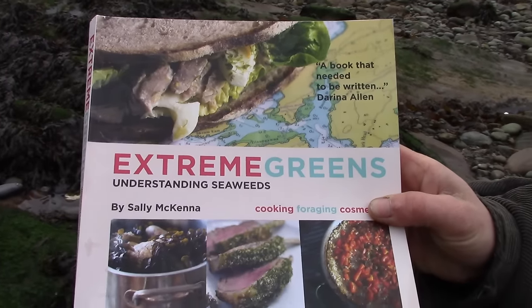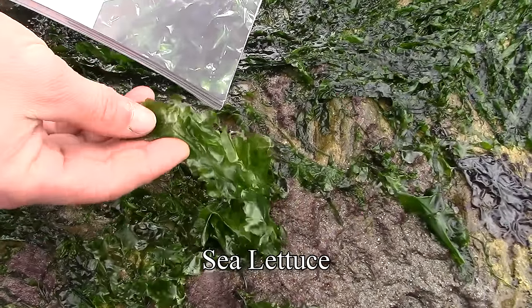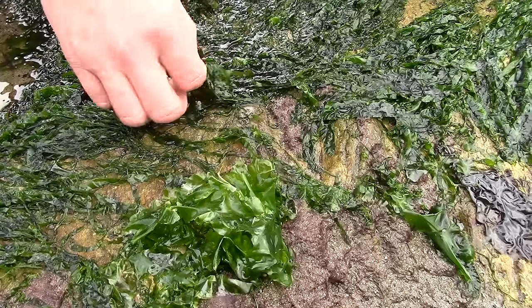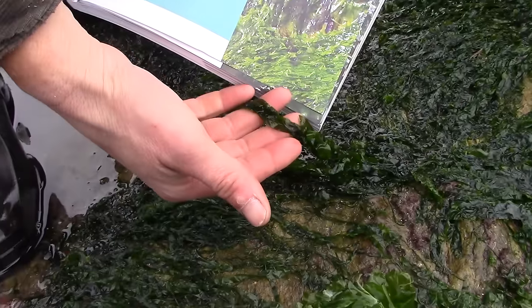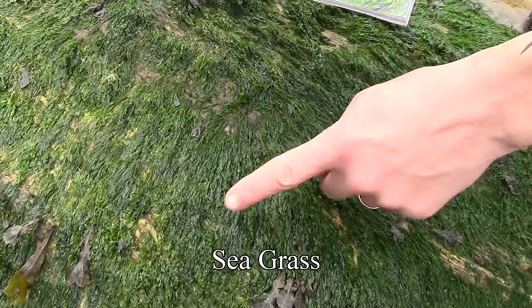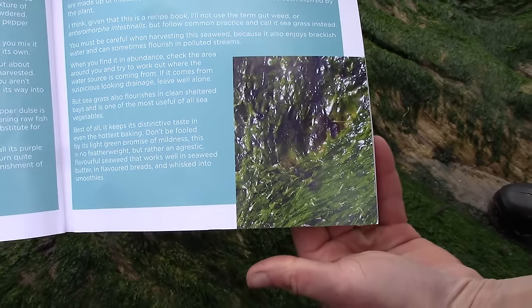Extreme green — sea lettuce? I would say so. And then the seagrass looks kind of different. You could spend a lot of time trying to work out the names of each sort, but you don't need to. Just choose two or three that you really like and go with those.